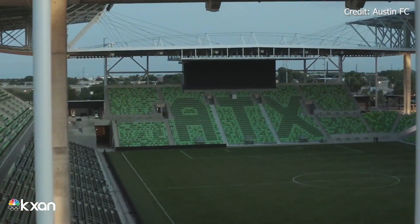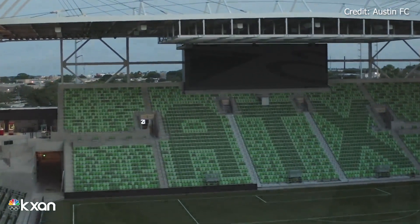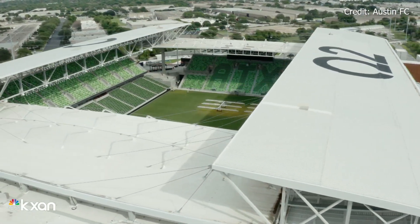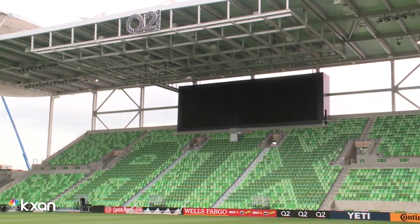So this is the video board here. This is one of the largest video boards that we've put in an MLS venue. This is really going to be a big part of that game-time experience, showing replays, but also really sort of bringing a lot of the excitement to the venue as well.